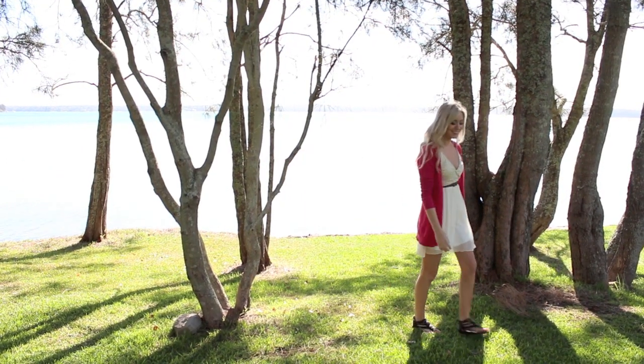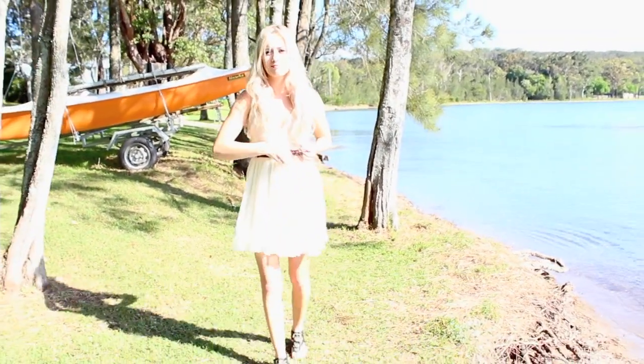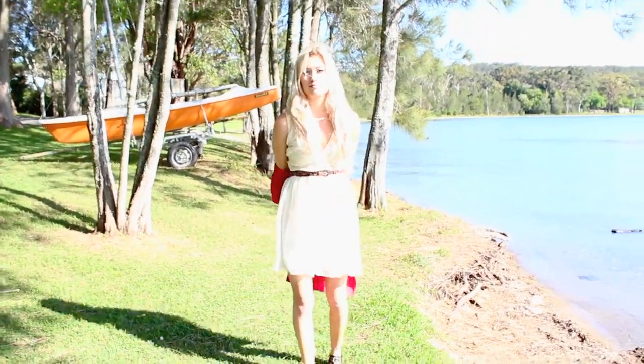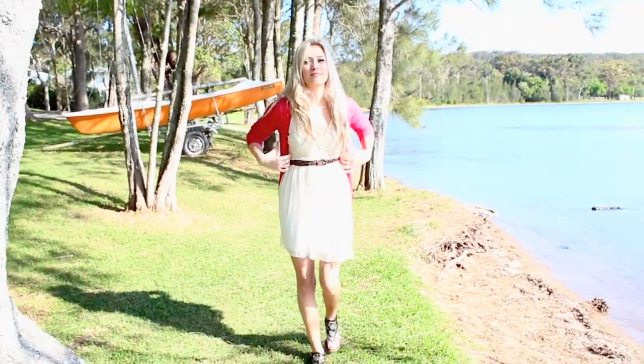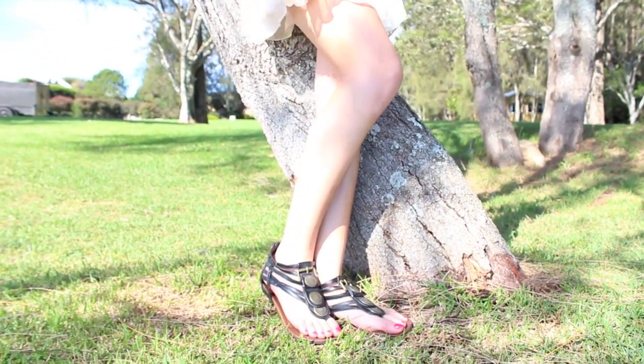My first outfit is cute but casual. I used a leopard print belt to define my waist and give me some shape, and I also added a bright cardigan — cardigans are a great way to add color to a look. To pull the outfit together, I wore some gladiator-inspired sandals and a simple gold bangle.